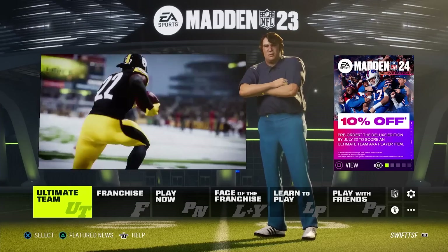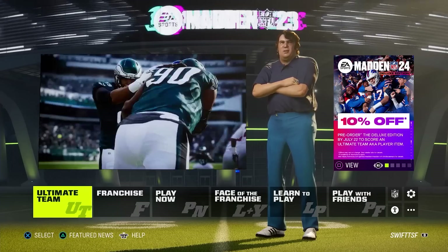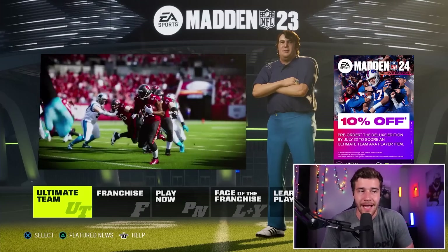The first way we're going to be saving 10% is something that I think a lot of people know, and that is going to be buying Madden 24 through Madden 23. If I go to the main menu on Madden 23, I'm going to see this tab in the top right corner. It says 10% off — pre-order the deluxe edition by July 22nd to secure an ultimate team AKA player item. The way we're going to claim that offer is by clicking square.